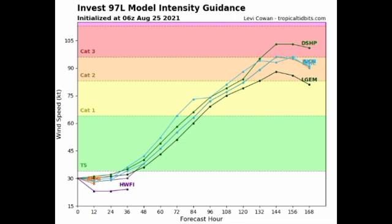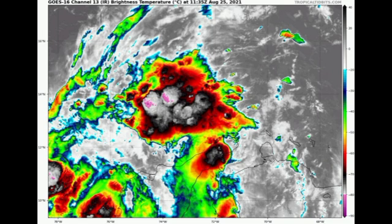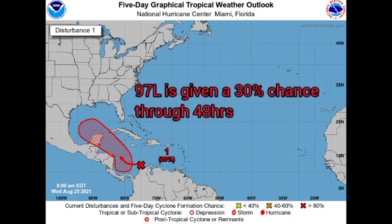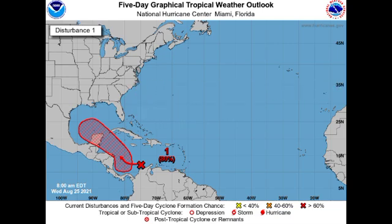Now let's look at the Caribbean disturbance. On satellite imagery we can see it is actually getting in shape — last night it didn't look good at all, but this morning the system is starting to develop. The National Hurricane Center's five-day outlook gives it an 80% chance to develop into a tropical cyclone, and a 40% chance during the next 48 hours — slightly higher odds than 97L.